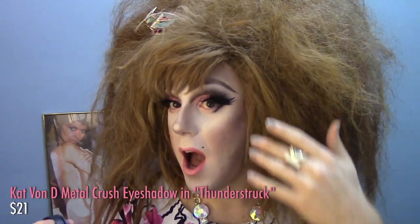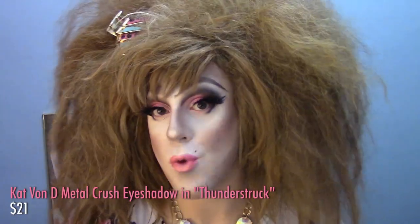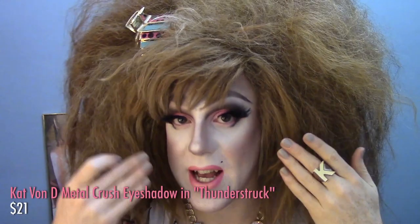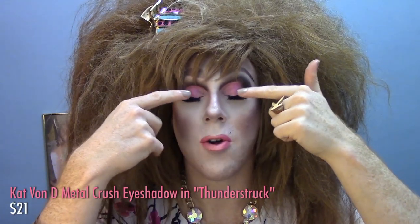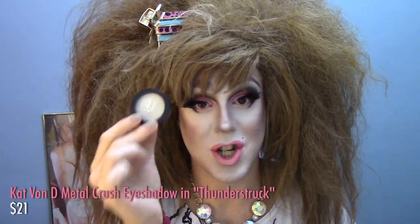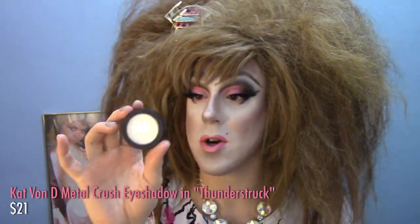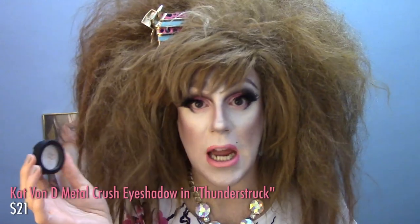I am wearing Thunderstruck today. I created a gradient highlight — check out my gradient highlight video for more — using this shade and the ELF blush in Giddy Gold. I have it on the fronts of my cheeks, under my brow bone, on the inner corners of my eyelids, and on my lid. This is just such a fabulous universal highlight shade. These metal crush eyeshadows by Kat Von D are excellent quality. They're a little pricey at $21, but you get a ton of product and for a highlight that's a great price for this quality.